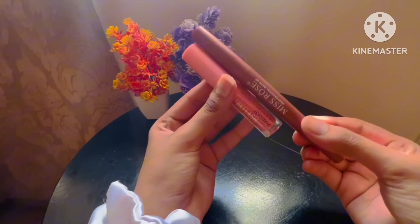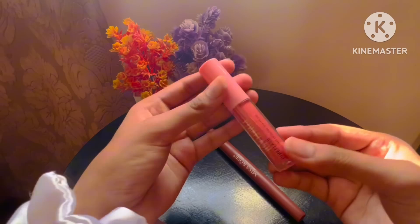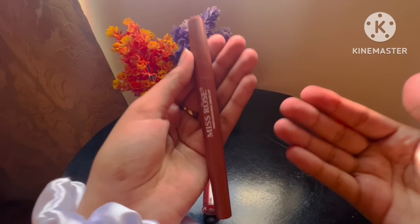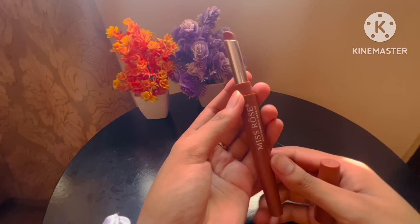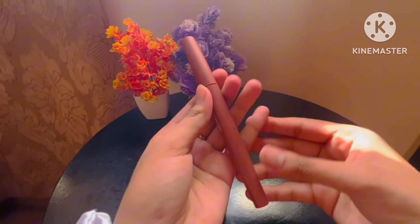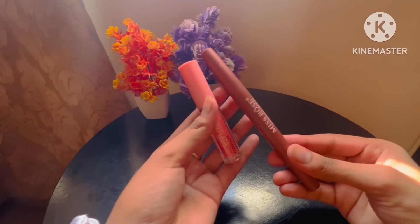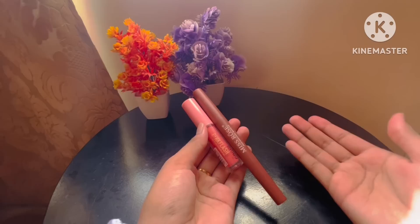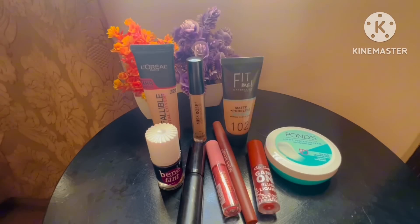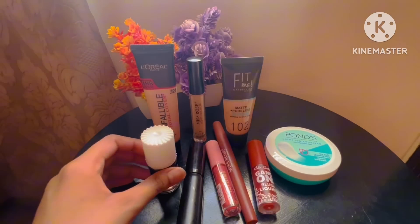Last but not least is lip gloss and lipstick. You can use your favorite color — it's optional. My favorite is Miss Rose in a nude color, but you can also go for brown. The lip gloss gives a little pinkish effect and a nice texture.